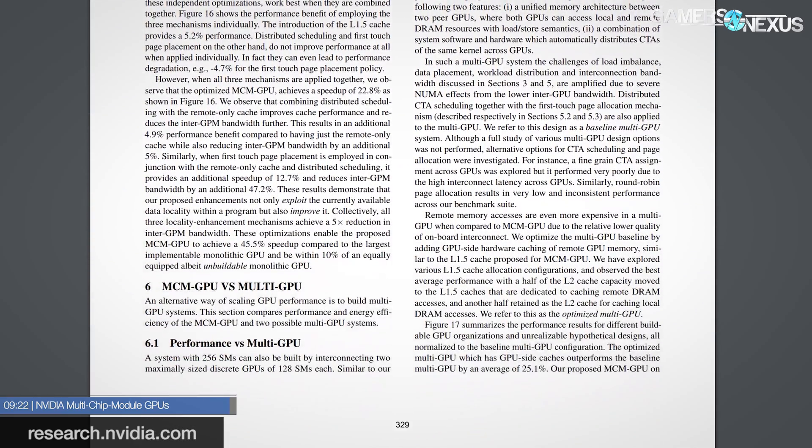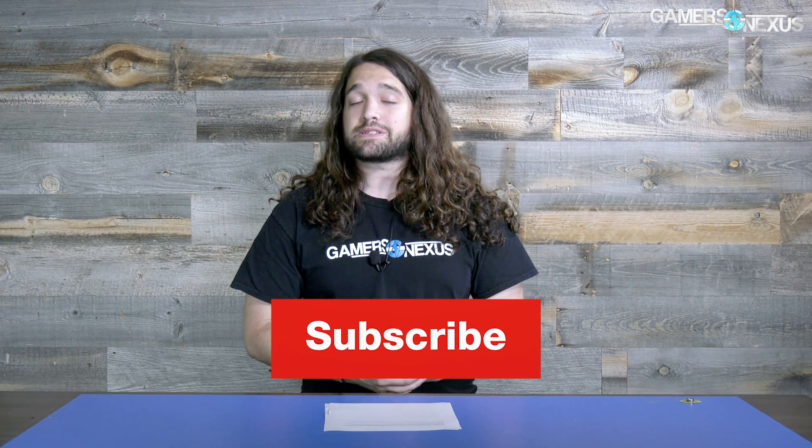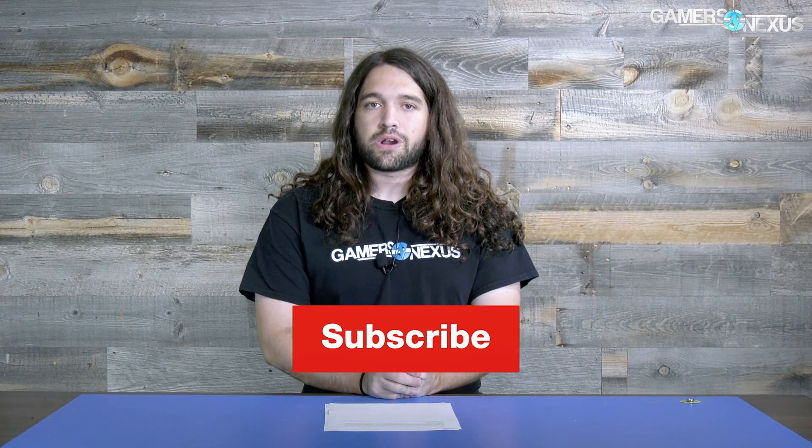That's all for this week. As always, you can go to patreon.com/gamersnexus to help us out directly, or go to our store at store.gamersnexus.net to grab a shirt. Links are in the description below — subscribe for more, and I'll see you all next time.